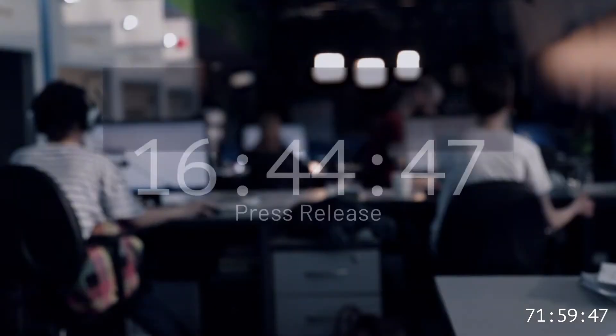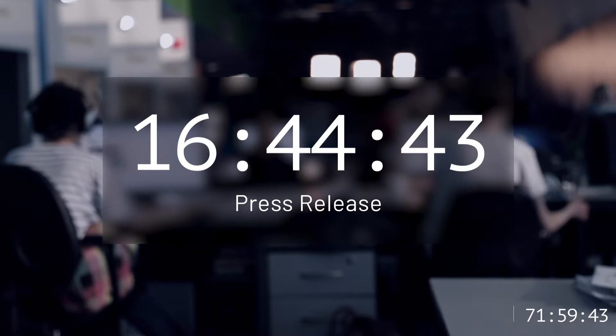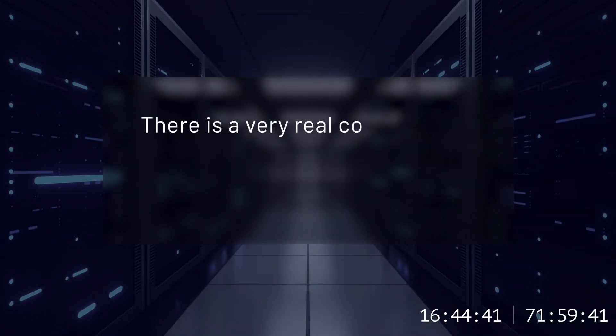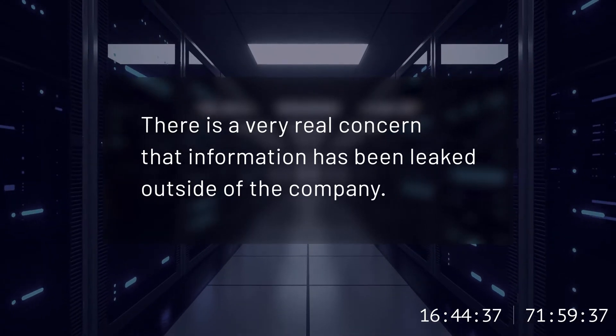Several journalists who were tipped off about the auction are now calling to request a comment. There is a very real concern that information has been leaked outside of the company. A team is assembled to assess the status, and I was called in to help the team handle the incident.